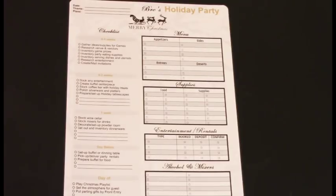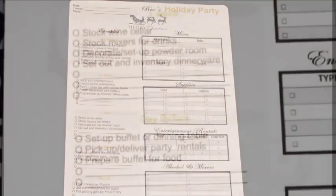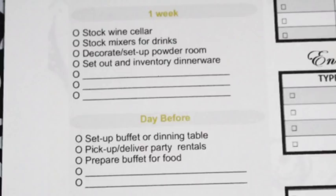The next segment is one week out, where you will stock your wine cellar or bar, stock mixes for drinks, decorate and set up the powder room, and set out and inventory dinnerware — with a few blank lines under that. The day before: set up the buffet or dining table, pick up any delivery, party rentals or platters, prepare the buffet for food — with a couple of lines after that to add anything you'd like.